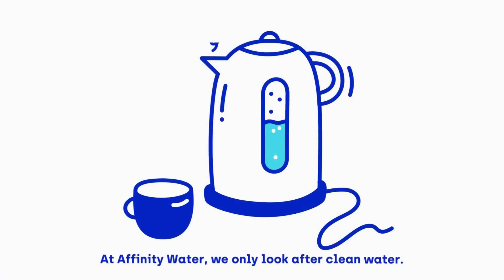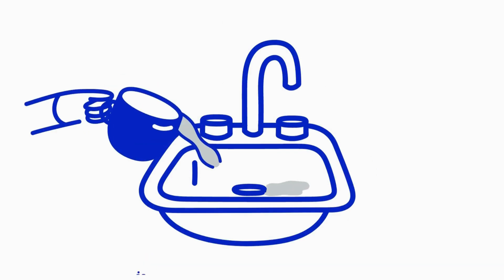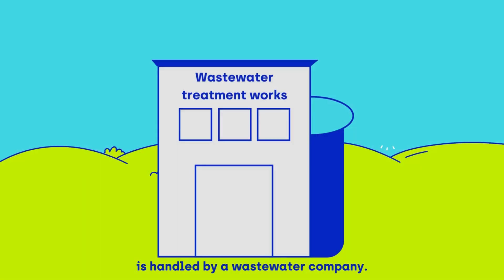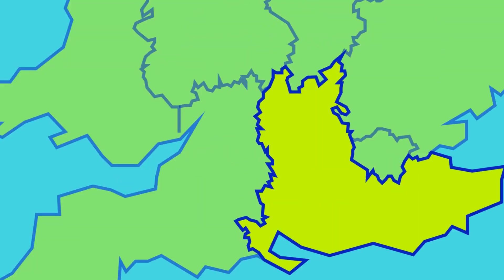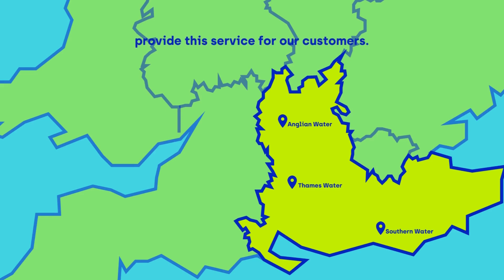At Affinity Water, we only look after clean water. This means that all of your used water is handled by a wastewater company. Across our supply area, Anglian Water, Southern Water, and Thames Water provide this service for our customers.